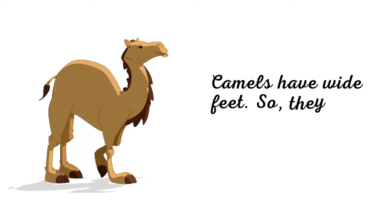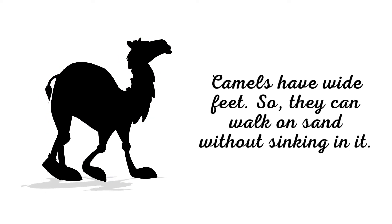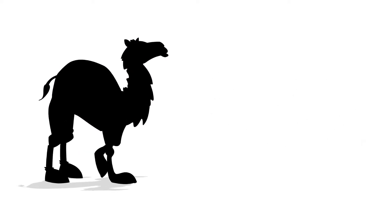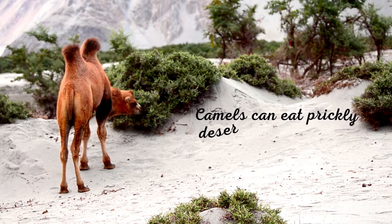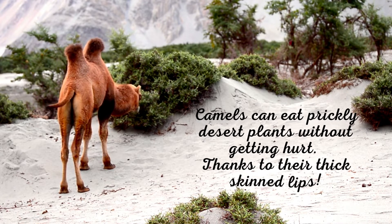Camels have wide feet, so they can walk on sand without sinking in it. Camels can eat prickly desert plants without getting hurt, thanks to their thick-skinned lips.